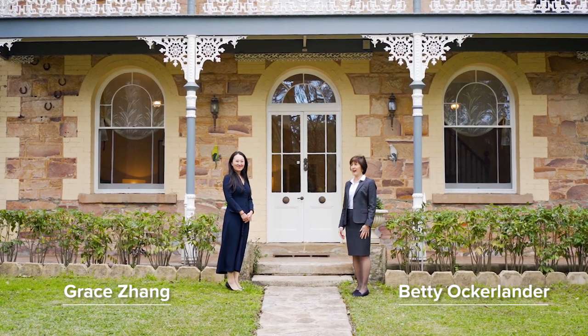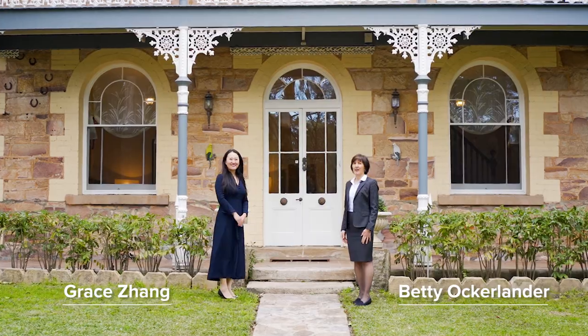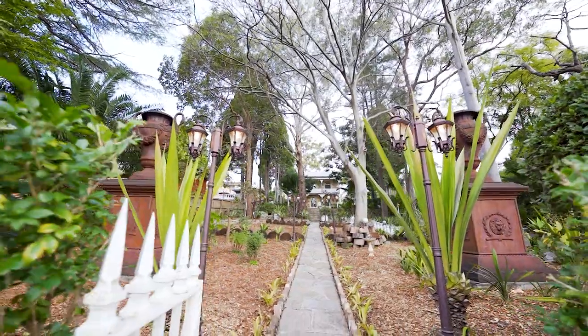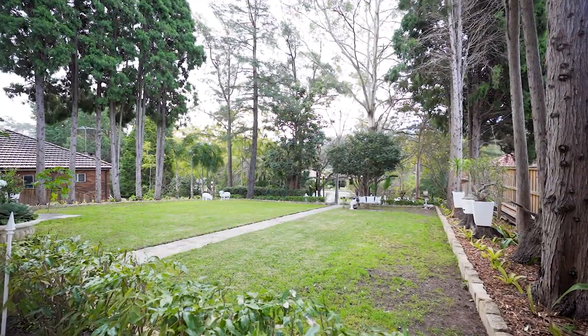Hello, my name is Betty Ockelander from McGrath. This is my colleague Grace Bang. We would like to welcome you to 58 Pembroke Street in Epping, Stanley House, set on 1770 square metres just near Epping Station. Let's take a look around.